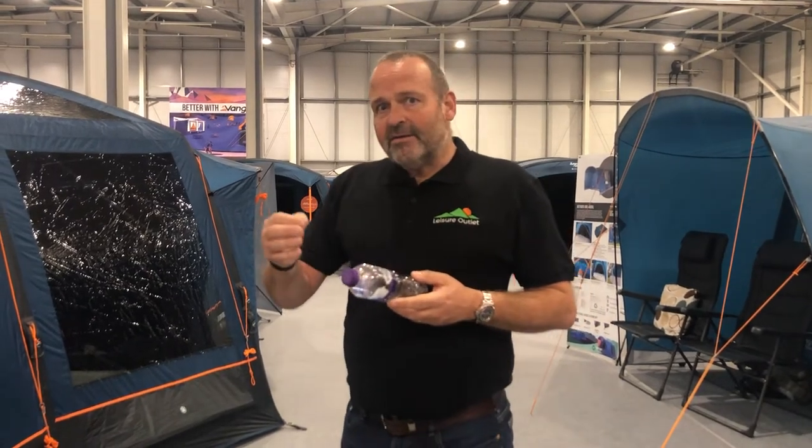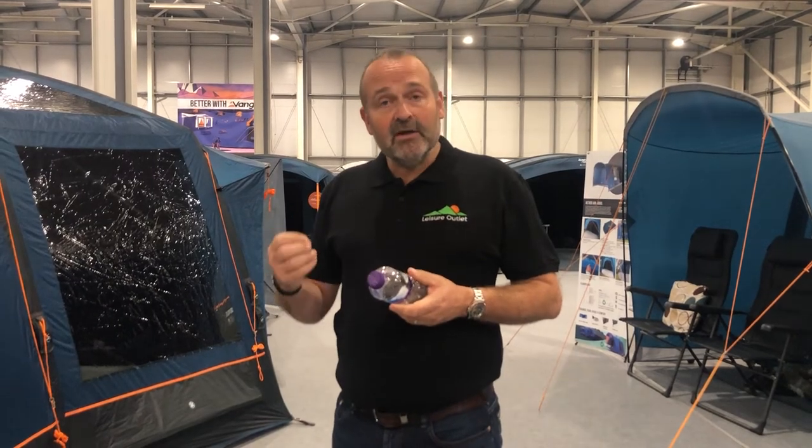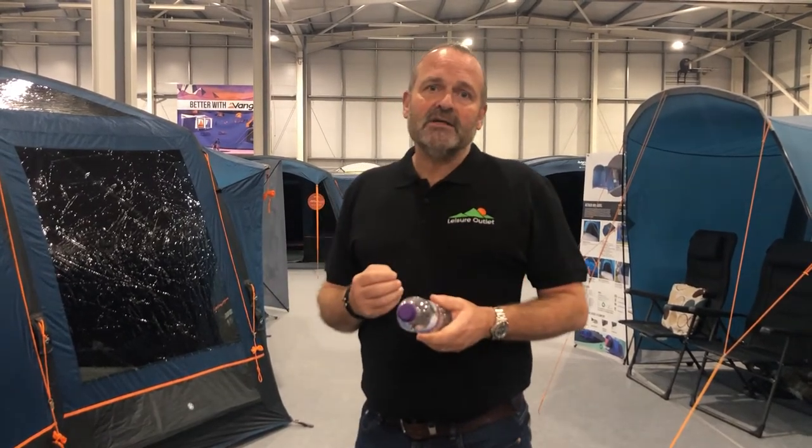Now all of the recycled products are in the Earth range, and to see the best of the Earth range, visit leisureoutlet.com.